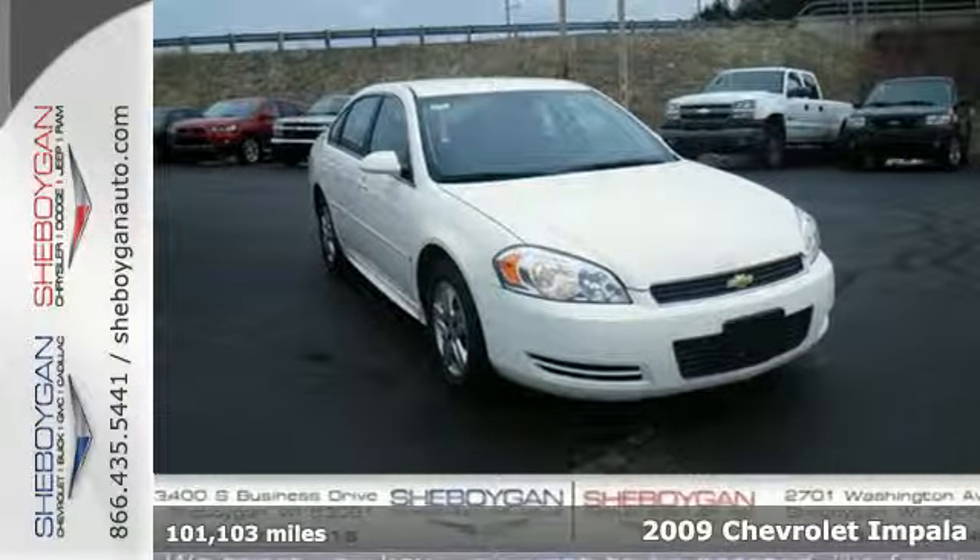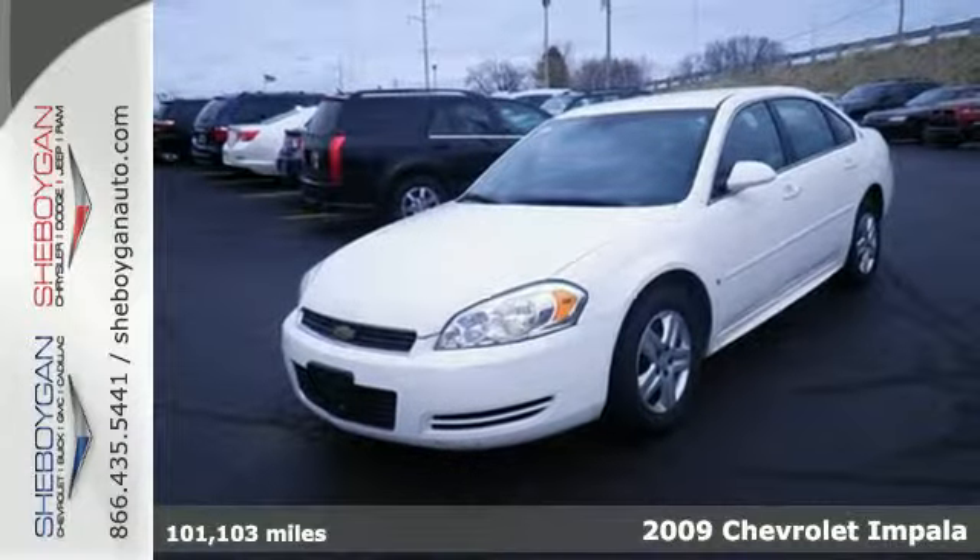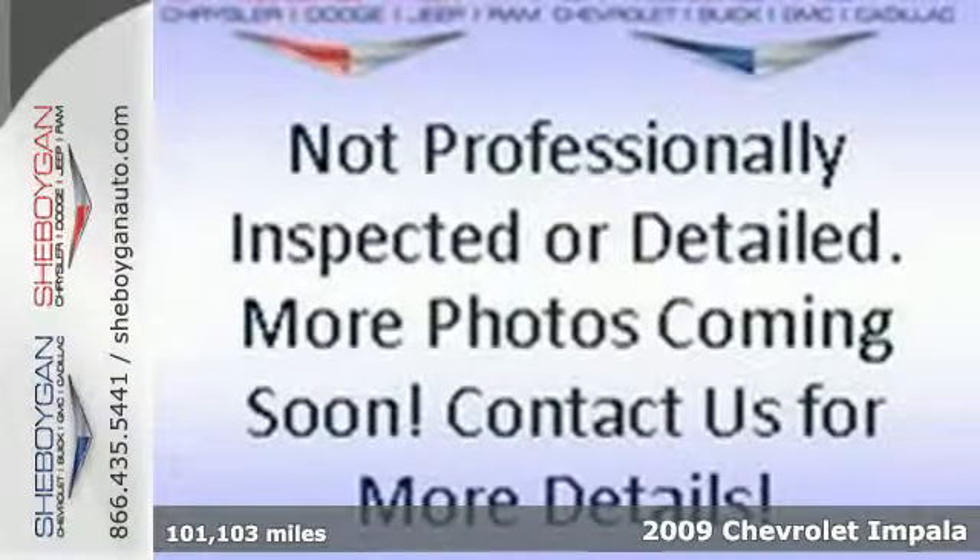Here's a 2009 Chevrolet Impala. Features include four-wheel anti-lock disc brakes, driveline traction control, and rack and pinion steering.